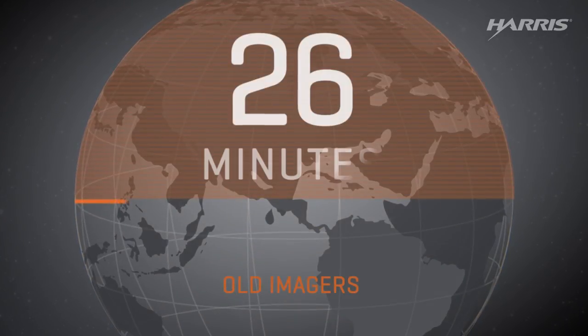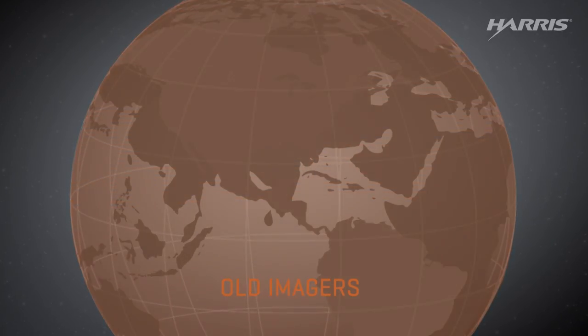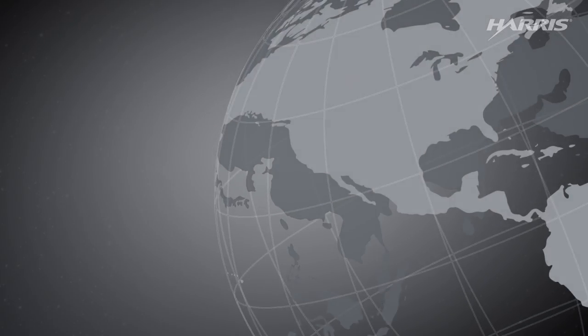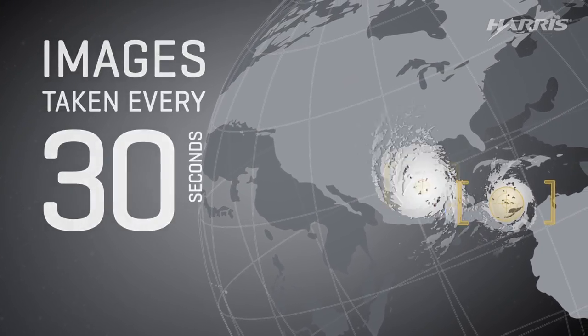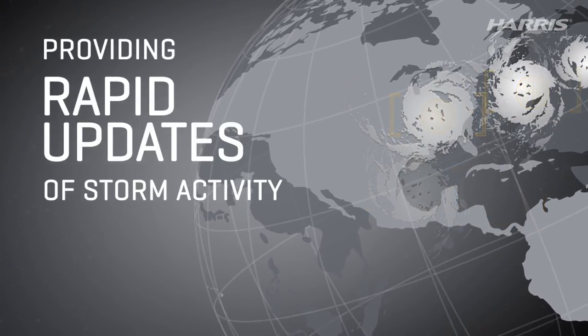Old imagers took 26 minutes and needed 1,356 strips to cover the Earth. At the same time the ABI is collecting this full image faster than before, images of areas with storm activity can be collected in 30-second intervals, providing very rapid updates of developing storms.